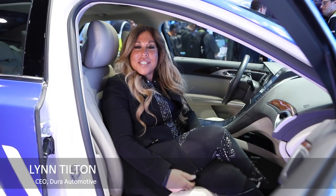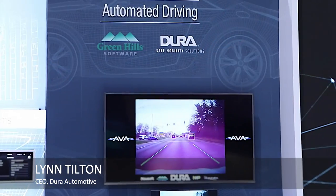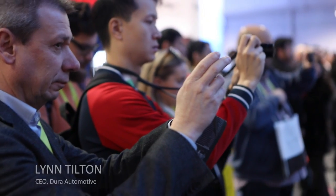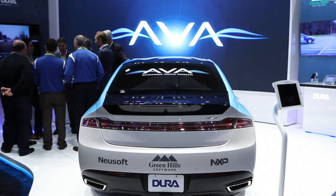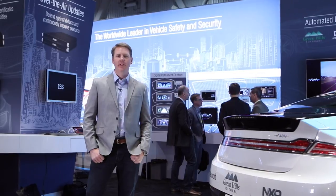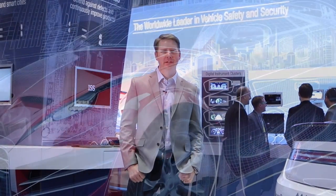At CES 2017, Dura is honored to introduce you to Ava, your autonomous vehicle assistant. Every company begins with its product, and the two things people want are design and disruption. In the automotive industry, the most important disruption is the future of how the car will drive itself — the autonomous car. As automotive and IoT manufacturers build compelling devices in the coming years, the experts at Green Hills Software will be there to help them dial in the right levels of safety, security, and performance. Thanks for joining us at CES 2017.